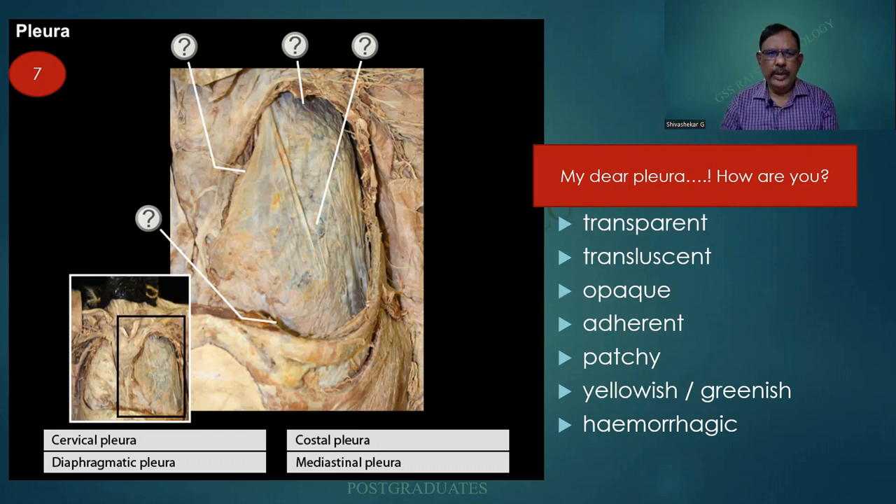Transparent as it is usually seen — we can see the underlying lung. Translucent when there is some amount of inflammation. Opaque when there is exudate. Adherent — it can be focal or encompassing. Patchy as in the case of an underlying pneumonia or lung abscess. Yellowish or greenish: staphylococcal or pseudomonas. And hemorrhagic as in the case of uremia.